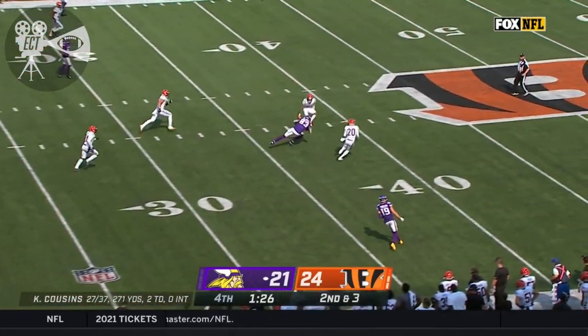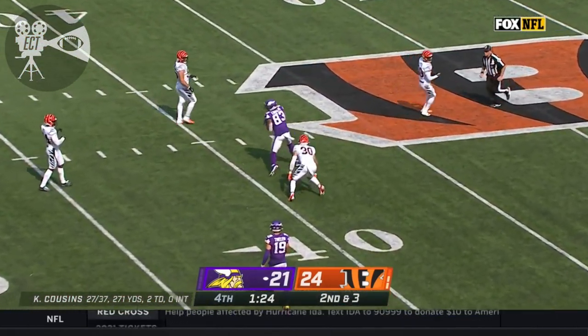Cousins has time. He's hit as he throws. Middle of the field — it's the tight end, Tyler Conklin, to the 40.